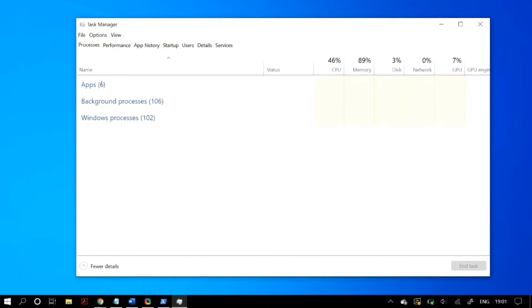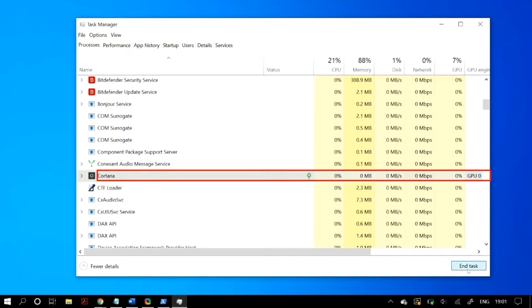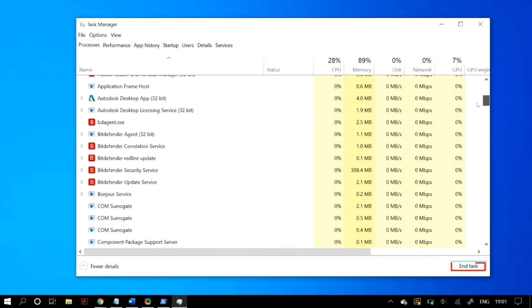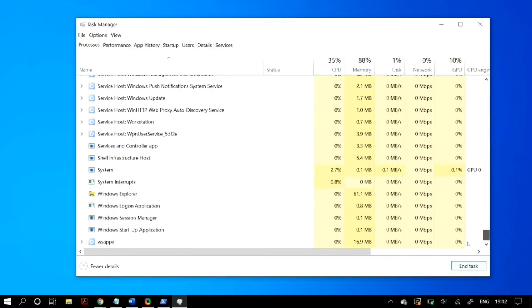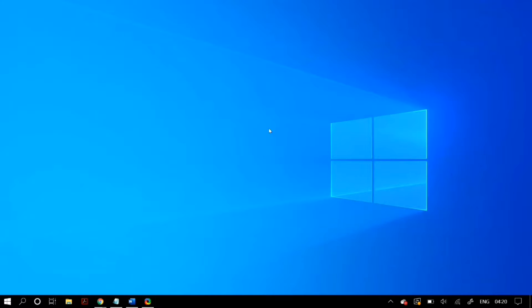While you're in Task Manager, also make sure that you end the process known as Cortana, and also the process known as Windows Explorer, then see if that fixes the search not working problem in Windows. If it did not fix the problem, you can go on to the next step.